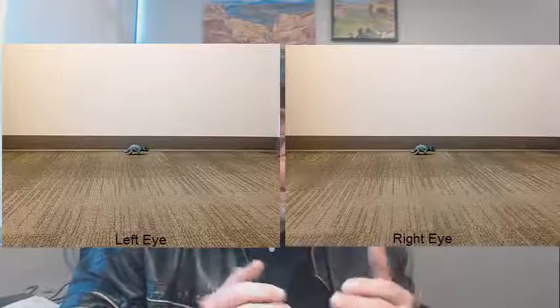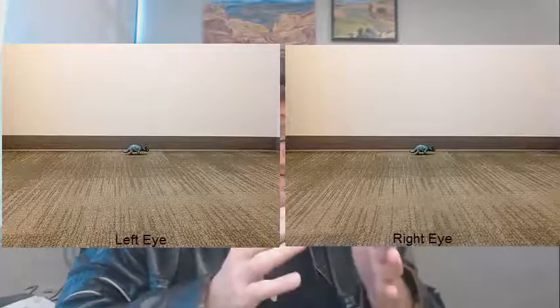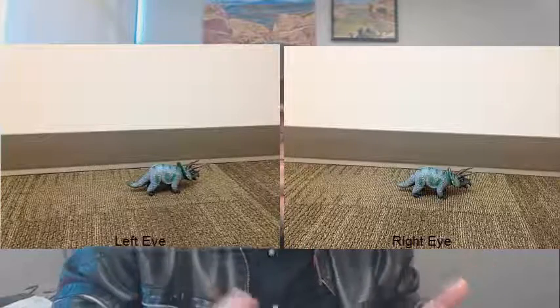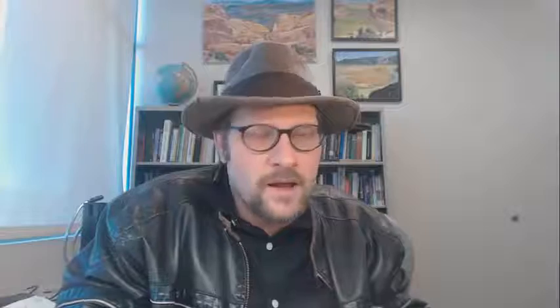The further away a prey item is, the more similar the images from the left and right eye are. When the prey item is drawn closer, the two images from the left and right eye differ, and this is processed by the brain as a closer distance for the object. 3D movies trick our left and right eyes into seeing different images, which are processed in our brains as distance.